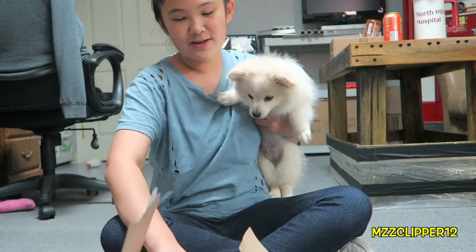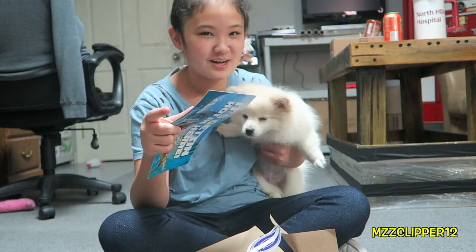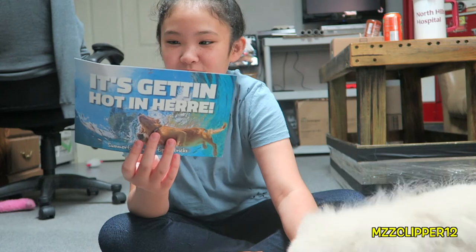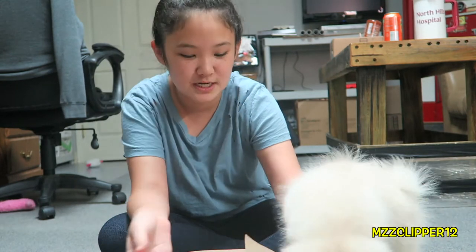Then it comes with a guide — I'm definitely gonna be teaching Milo how to swim today, so this will be in the vlog. Basically it says introducing your pup to the water, training them to dog paddle and everything. So I'm definitely gonna be teaching him how to swim.